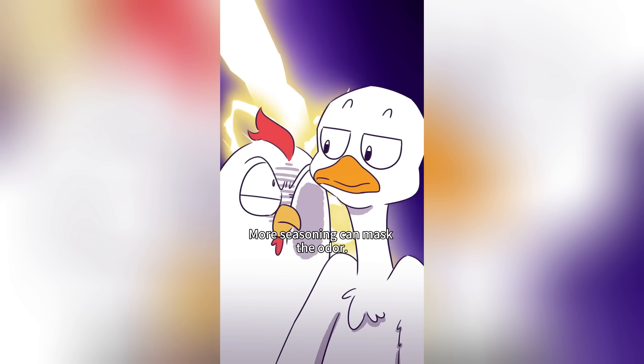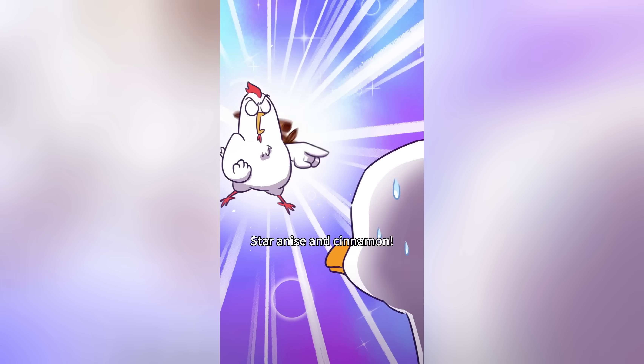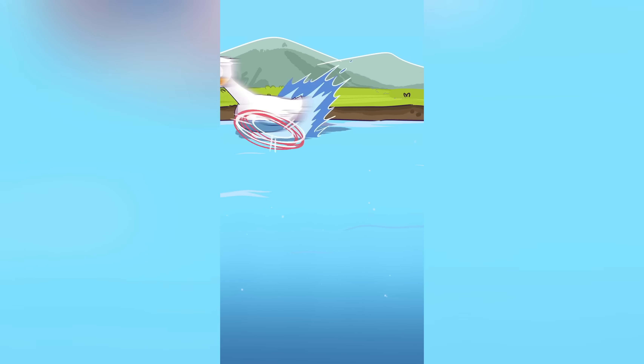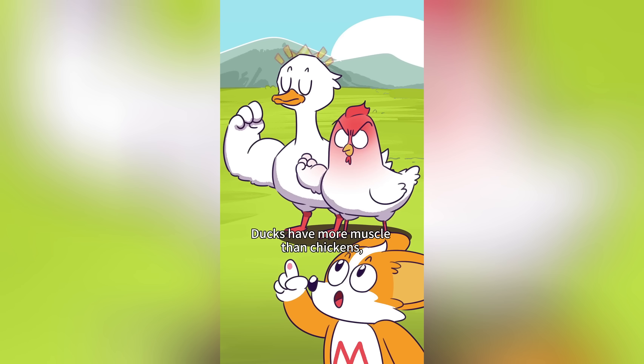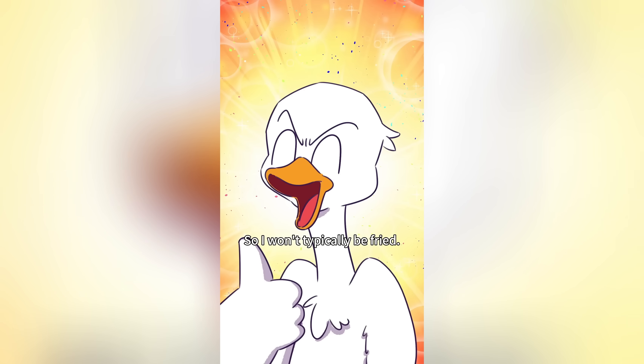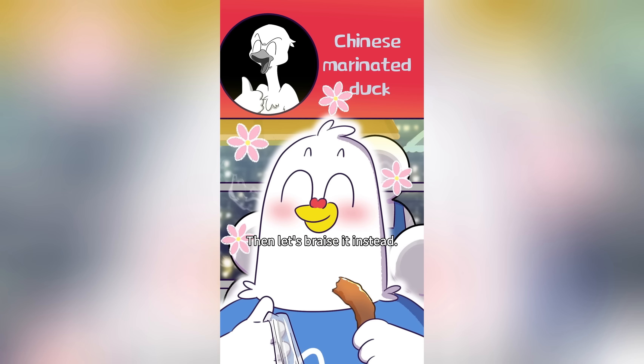The smell is even stronger in duck meat! More seasoning can mask the odor — sour leaves and cinnamon help. Ducks also have more muscle than chickens, making the meat coarser. When deep-fried, they lose too much moisture. So ducks aren't typically fried — let's braise it instead!